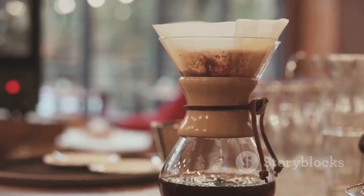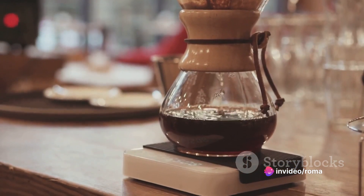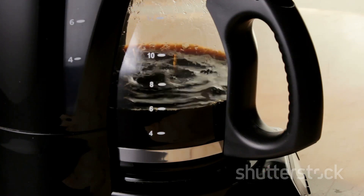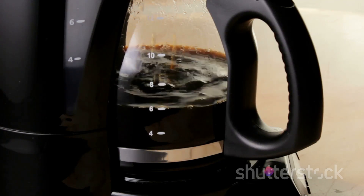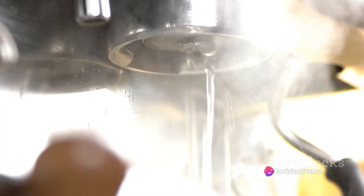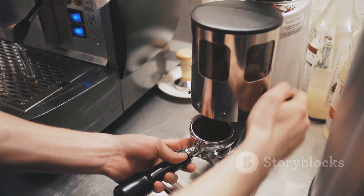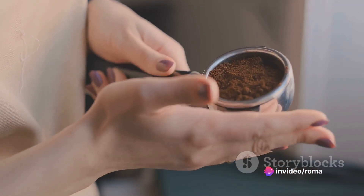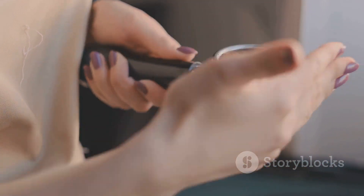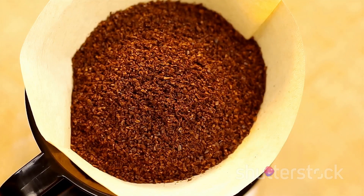Now let's brew your coffee — this is where all your hard work comes together. First, ensure your coffee maker is clean, as old residue can taint the fresh flavor of your coffee. Next, preheat your coffee maker by filling it with hot water, letting it sit for a minute, then discarding the water. This ensures your coffee brews at the right temperature. Now add your freshly ground coffee; the amount depends on your chosen brewing method and personal taste — if unsure, start with a one-to-fifteen ratio and adjust from there.